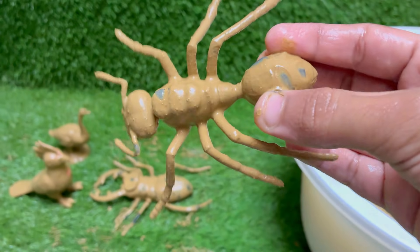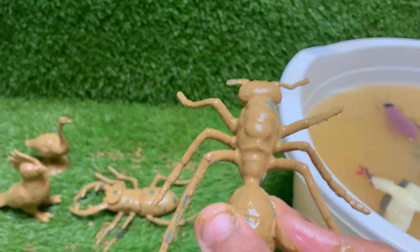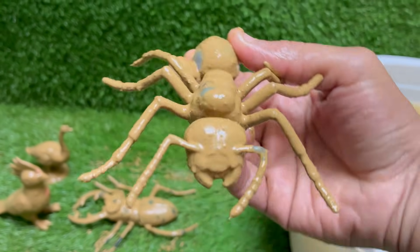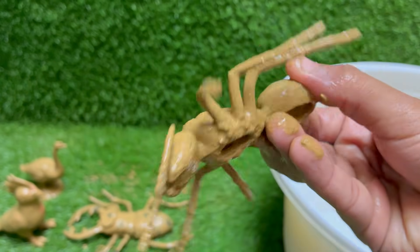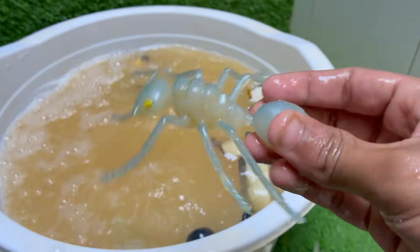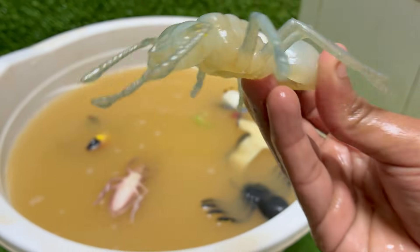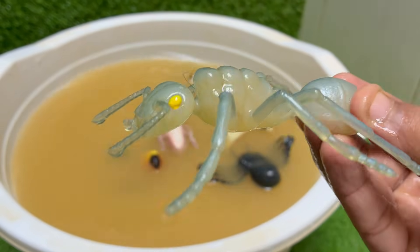Red imported fire ants are native to South America, but they have spread to the United States, Australia, China and other countries. Red ants can sting repeatedly and inject venom that causes burning pain, itching and pustules. Red ants have a caste system with queens for reproduction, workers for foraging and nest maintenance, and soldiers for defense.